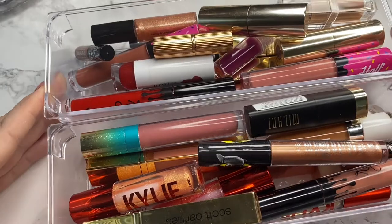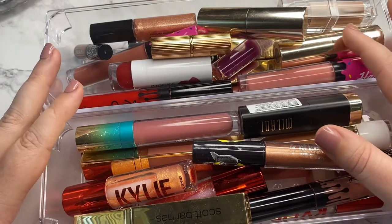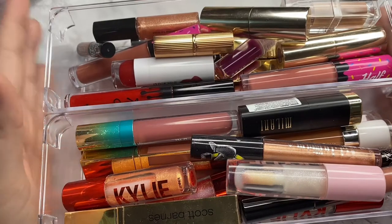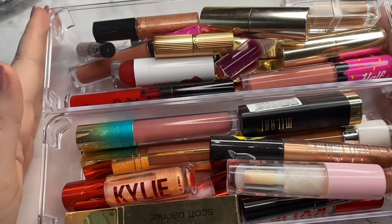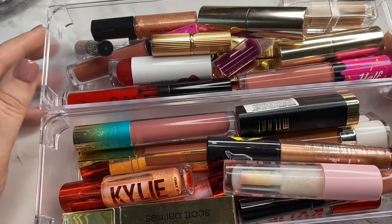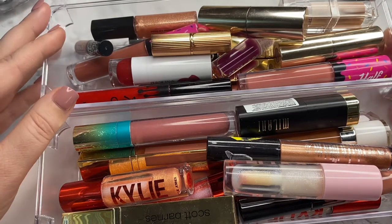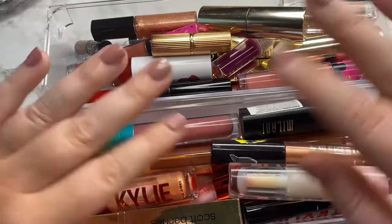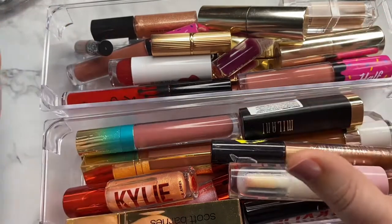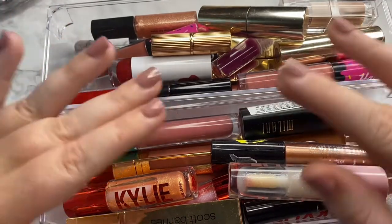Okay, so here are all the current lippies. I'll put this one in too. These are the ones I currently own that have already been opened. I do have some lippies in a separate drawer that have not been opened yet and I'm going to keep it that way. My nails look wild — I put on some press-ons and cut them down. I'm not a nail tech, so they look how they look.